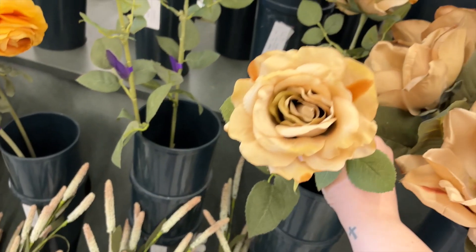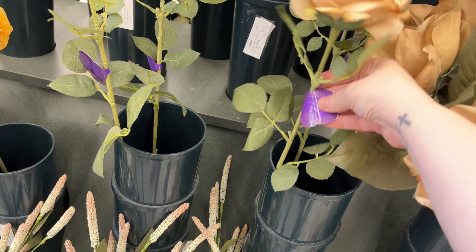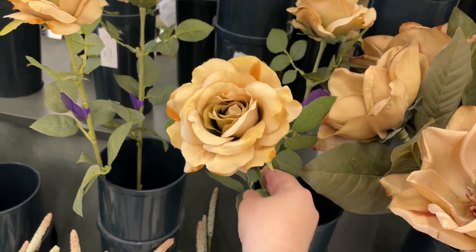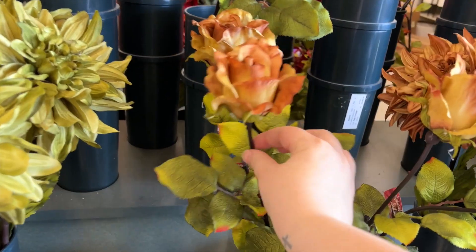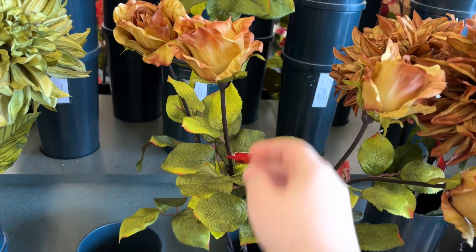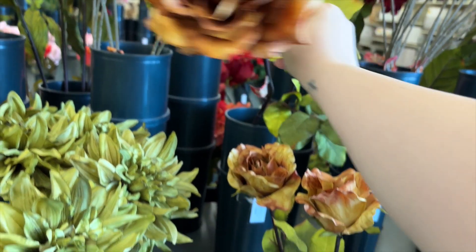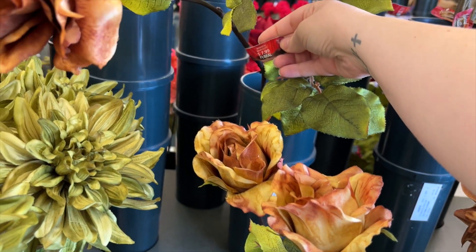Florals were what I was really looking for on this trip, specifically garland, so I headed to the floral section. Before I even reached the fall section I found these roses — they look actually really realistic and they had some beautiful colors. I was really impressed with the quality, they looked very realistic, but these were not on sale because they were not part of the fall foliage section.